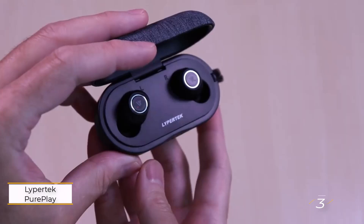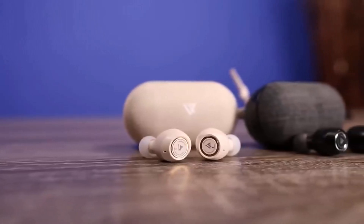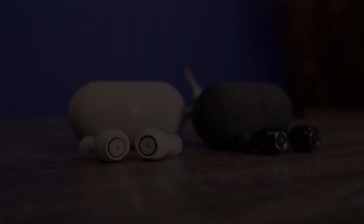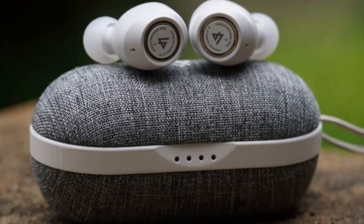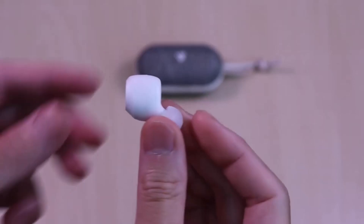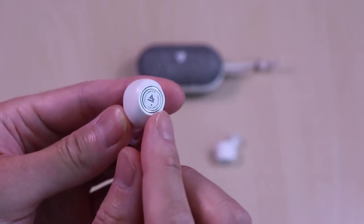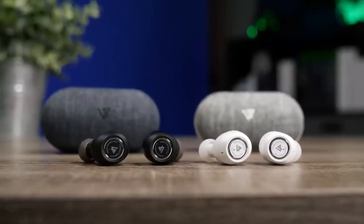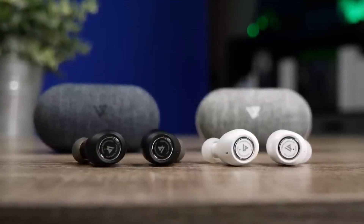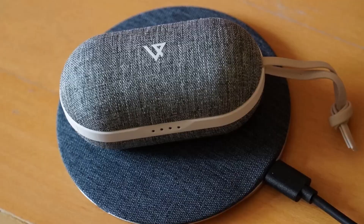Lipertek PurePlay Z3 2.0. This earbud is the updated version of the well-regarded original, offering impressive features at a budget-friendly price. Despite being older, they still compete strongly, with highlights including wireless charging, a robust LDX audio mode, and an enhanced companion app. The standout feature is their exceptional battery life — 80 hours with the charging case and 10 hours from the earbuds alone, outlasting most competitors. Sound quality is another strength, with a detailed, balanced, and agile hi-fi sound.